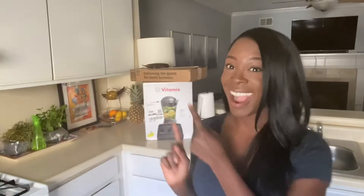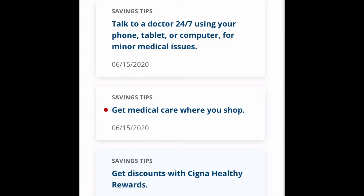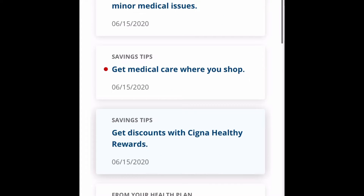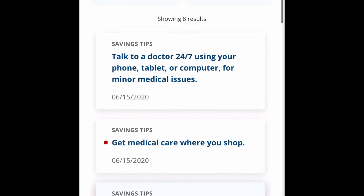Hi everybody, welcome back to the channel. In today's video, I'm going to share with you how I made $250 in passive income for the month of January and what I spent it on. I'm going to share my screen with you. I'm logging into my healthcare insurance provider, which is Cigna. This is my actual account — I'm logging right in so I can tell you how I got these gift cards.